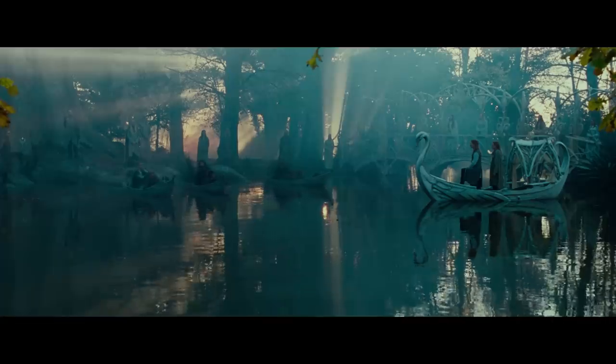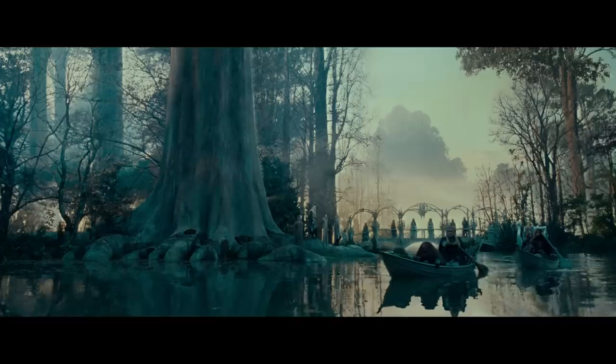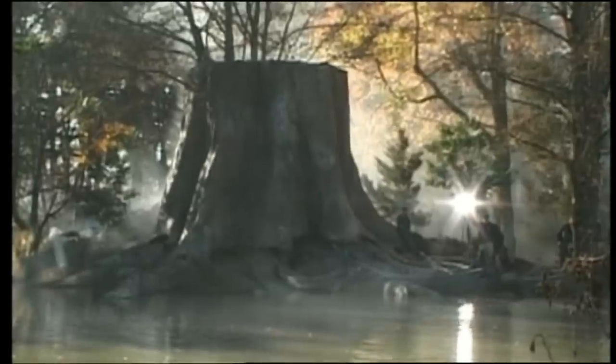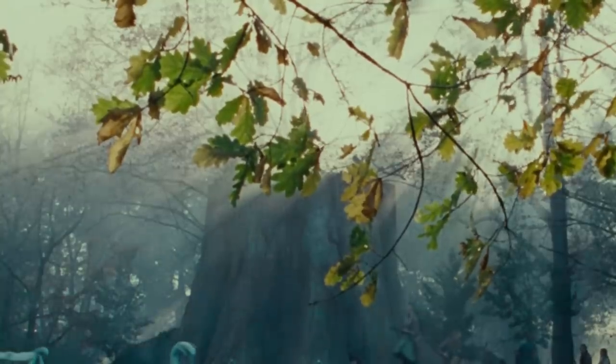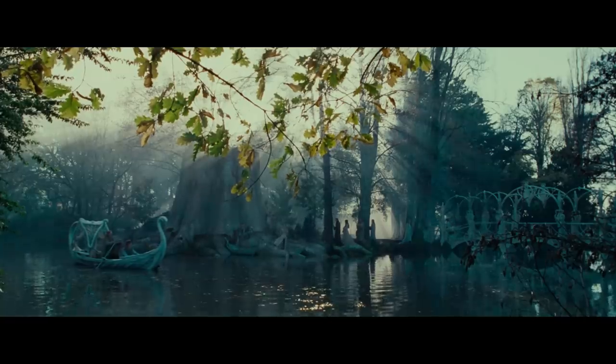Number 10: The huge tree in Lothlorien. When the Fellowship departs from Lothlorien, we see a huge tree at the lake. The tree was built on location and stood 6 meters high. Unfortunately, you can clearly see where the tree ends in one of the wide shots. There is another wide shot where the rest of the tree was extended with CGI. So why didn't they fix the other wide shot as well?